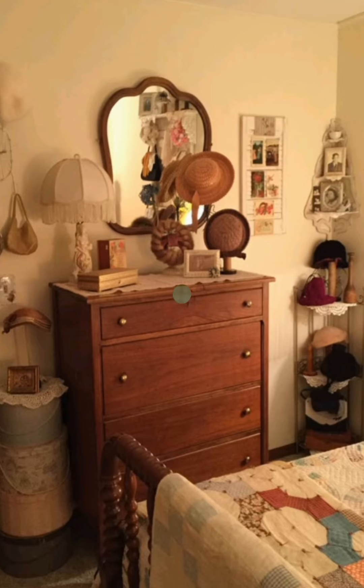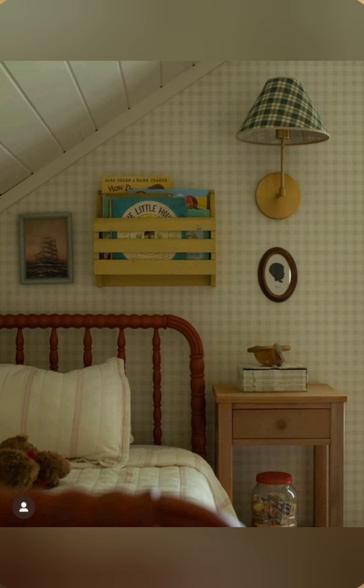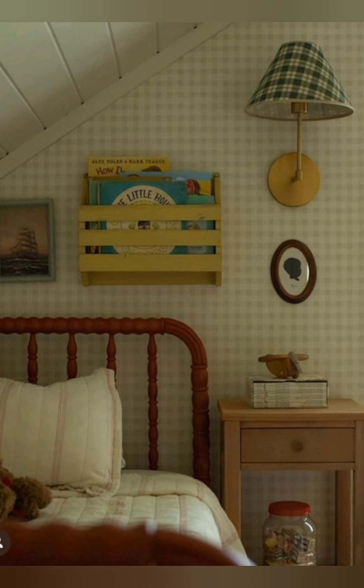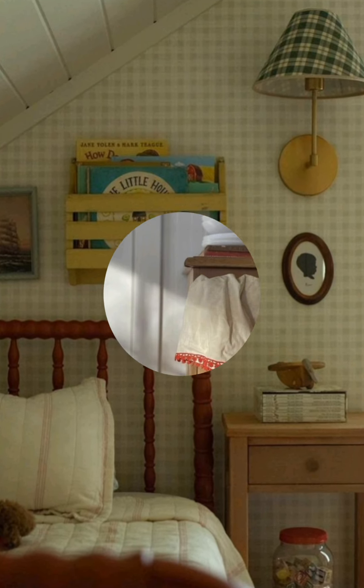Look for vintage or antique-style rugs with muted patterns. Oriental rugs in soft, faded tones can bring a touch of elegance while maintaining the rustic farmhouse eye.